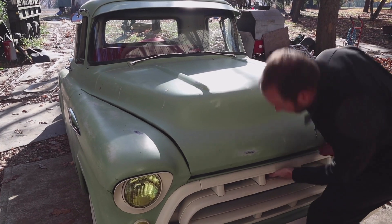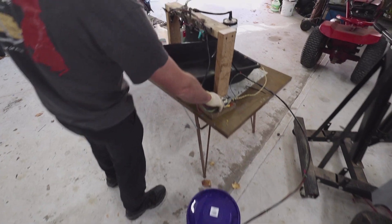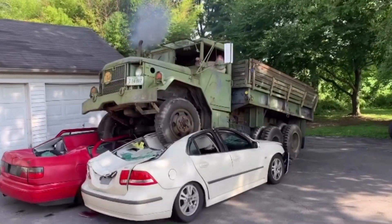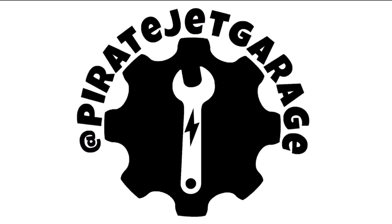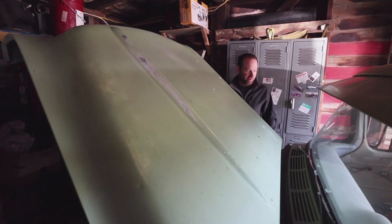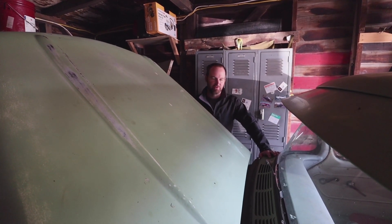We're here in one of the other garages, going to work on the '57 pickup today. This is the first LS swap I did many years ago. It hasn't been running in a while, and the last time I ran it I was pretty sure it had a stuck injector.